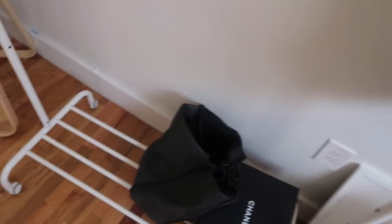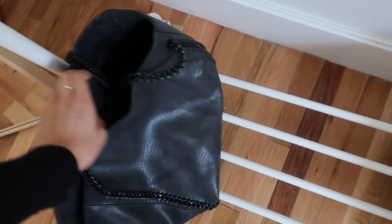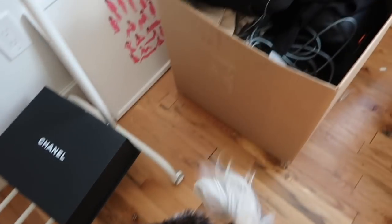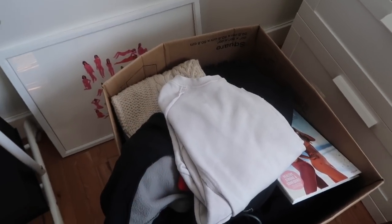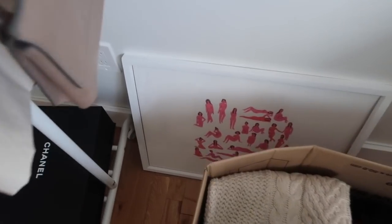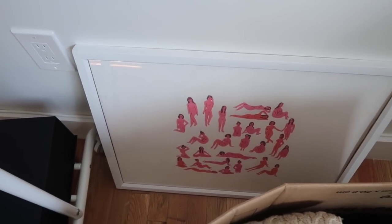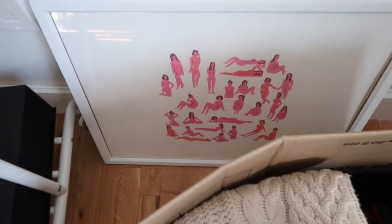I also have the Chanel box that came with my Chanel bag. This is a bunch of stuff I want to donate — it's very random. Most of the good stuff I'm selling on Poshmark — I'll make a whole video on that later. I'll also link my Poshmark shop below if you're interested in shopping my clothes, as I'll be adding things over the next few weeks. This is an amazing print I got from Society Six, which is one of my favorite websites to get art because you're supporting independent artists. It's a bunch of beautiful naked ladies in pink.